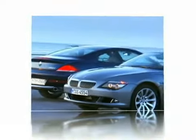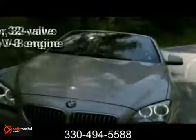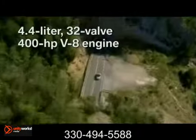Here's the vehicle for you. Power that leaves you breathless. The 2012 BMW 6 Series Convertible.